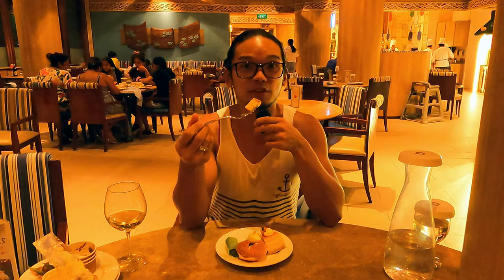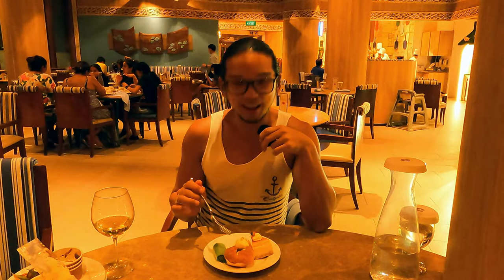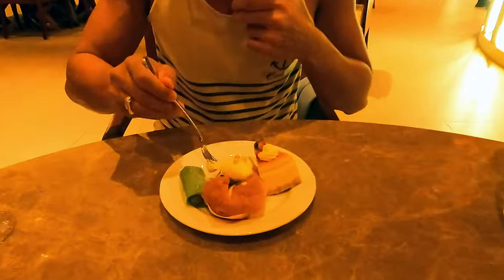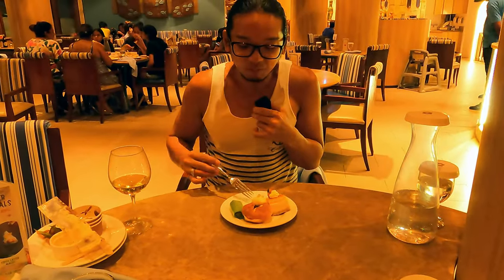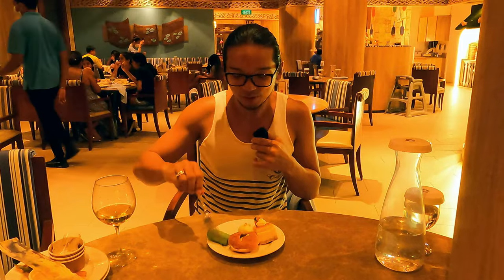The first one is baked cheesecake — above average. And this is something very unique: the passion fruit rum baba. I've never heard that before. It looks like a cream puff soaked with passion fruit juice. If you know gulab jamun, it's like a gulab jamun soaked with passion fruit juice — a little bit sweet. And my favorite, kuei dada, a Nyonya dessert. This is really good. What's your favorite dish for today?